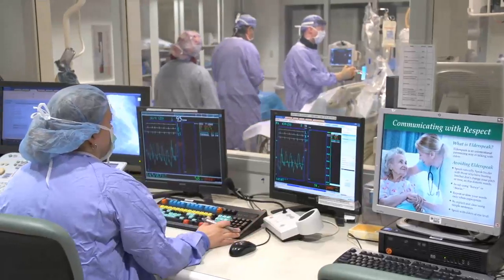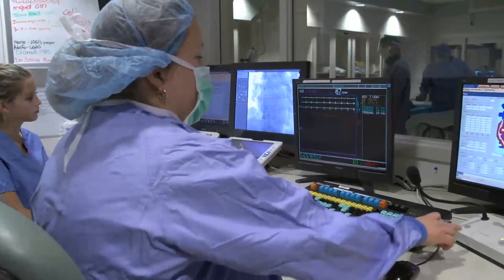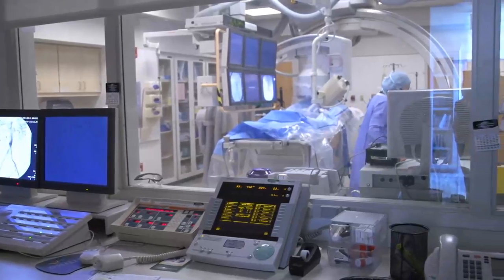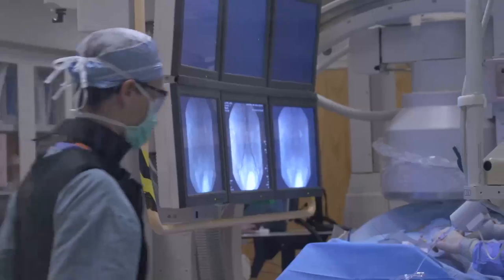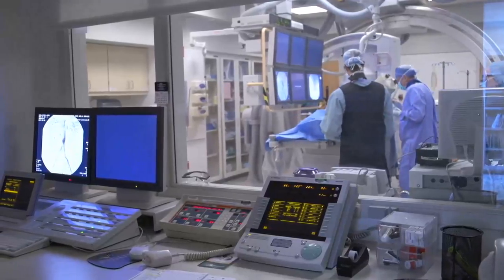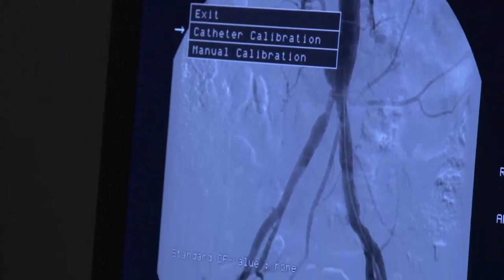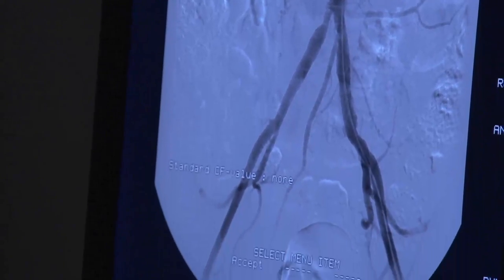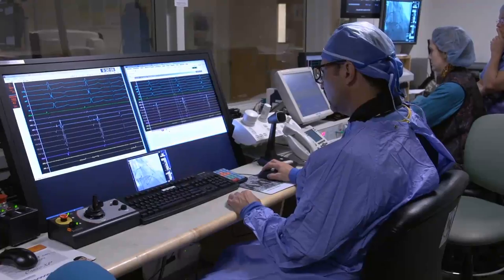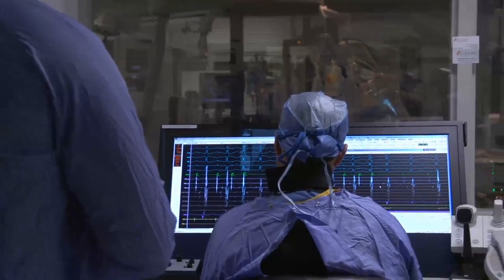In our Cardiac Cath Lab, we perform tests to check your heart function and circulation and treat potentially life-threatening blockages. In the Vascular Interventional Radiology Lab, we perform minimally invasive treatments — procedures that use small incisions to lessen healing time — to treat diseases in nearly every organ system, including breaking up a clot in your brain. In our Electrophysiology or EP Lab, we perform procedures that check the electrical system of your heart and treat abnormal rhythms.